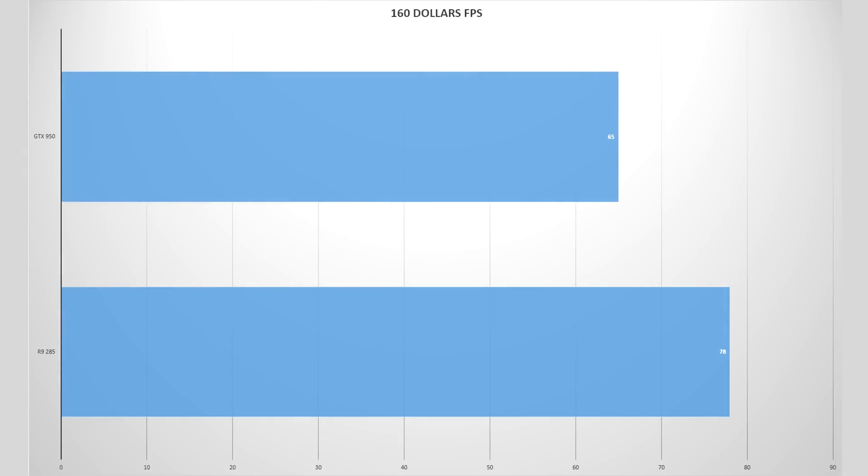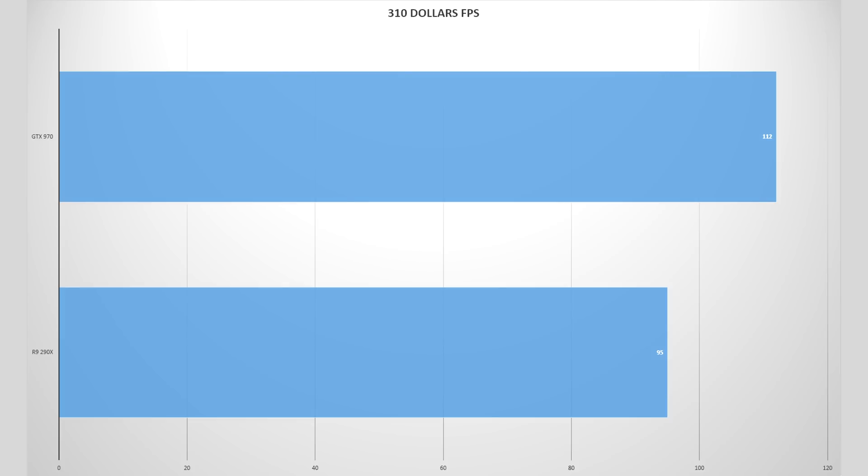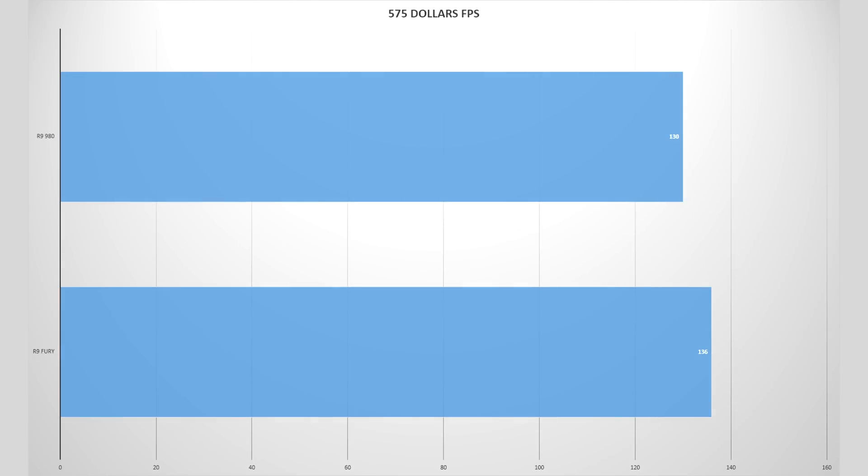At the end I'm going to leave you with my Excel page, which contains all the information that helped me make this video, and also some more information about the lowest current price on the market. The Excel page also includes a price-to-performance comparison, which shows how much FPS you're going to get for each dollar you spend on the card, times 100, to make the numbers a bit more readable.